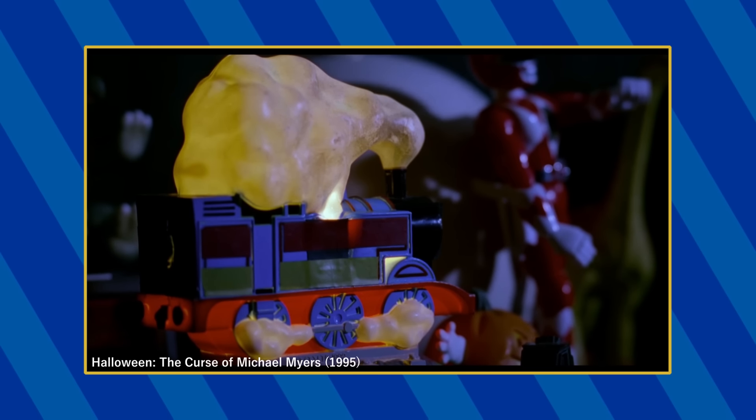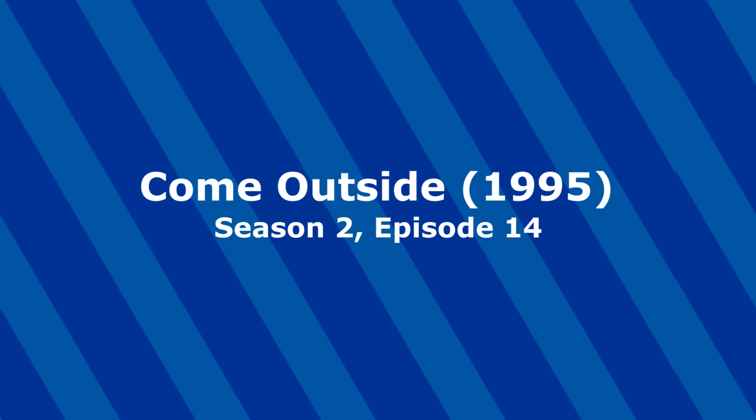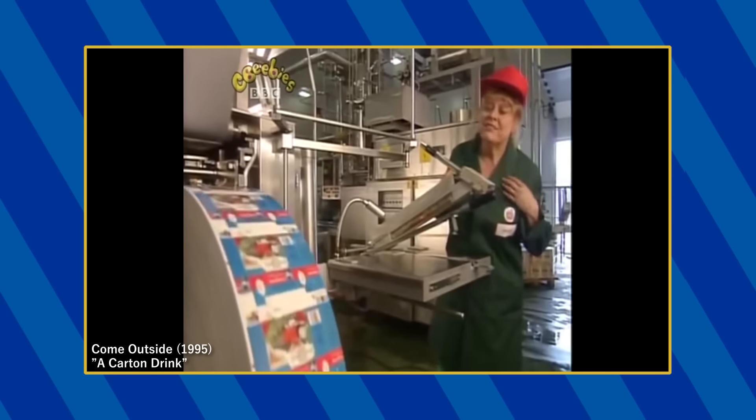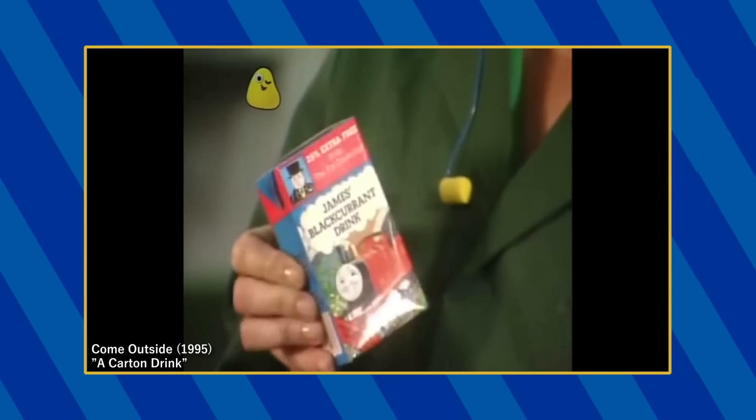This 1992 Thomas lamp can be seen in Danny's bedroom at the beginning of the film, although it appears that any identifying features like his number and face have been obscured likely for legal reasons. On her way to a picnic, Auntie Mabel shows us the production of Thomas-themed Black Currant juice boxes, which feature James and the Fat Controller on the front.